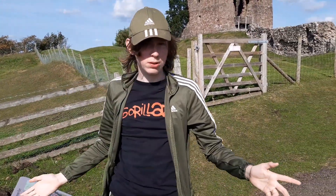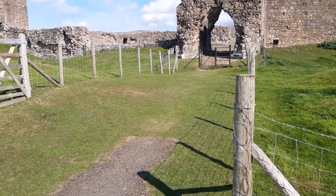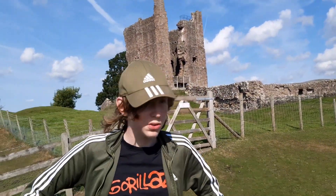Welcome back to All The Castles, the show where we visit all the castles in the UK. Today we're here at Brough Castle on the border between North Yorkshire and Cumbria. It's pretty substantial — there's a lot of it left.